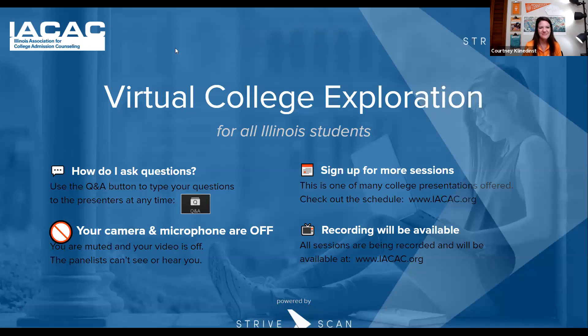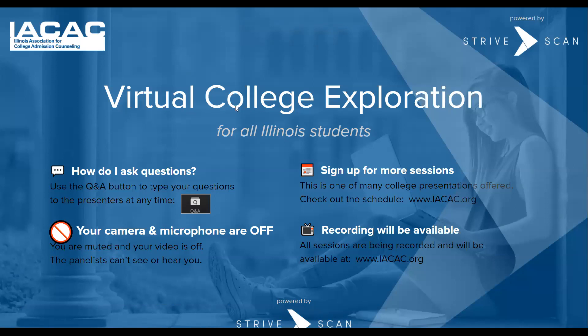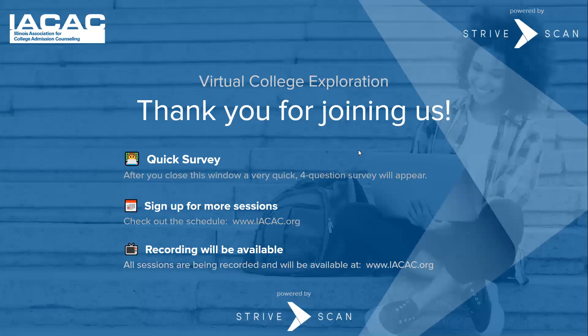Thank you for joining everyone. Thank you, Courtney — it's really hard to present when we cannot see you, so give Courtney a big round of applause for doing such a great job. Remember, there are lots more of these sessions at IACAC.org. There will be a quick four-question survey if you stick around to help us make this programming better. Sign up for more sessions and remember that recordings of this and all sessions will be available online. Thank you for participating.